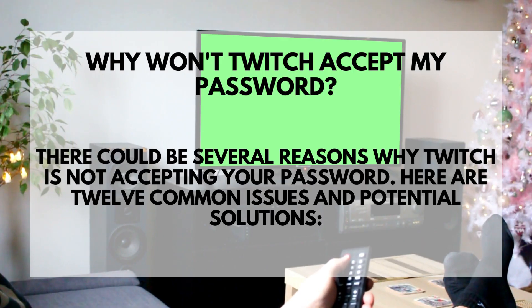Why won't Twitch accept my password? There could be several reasons why Twitch is not accepting your password. Here are 12 common issues and potential solutions.